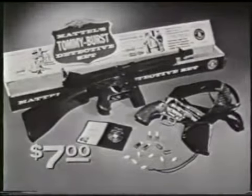$7 wherever toys are sold. You can tell it's Mattel. It's swell.